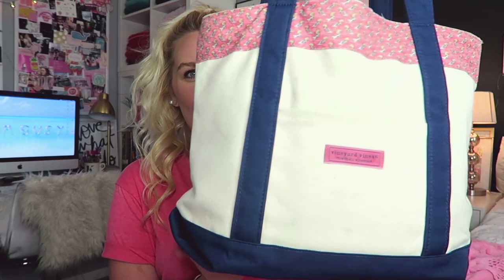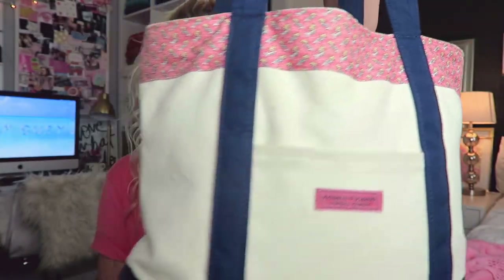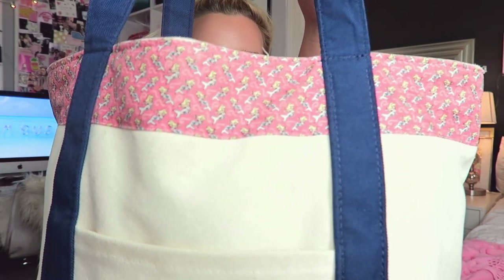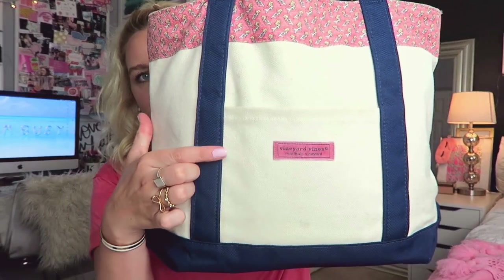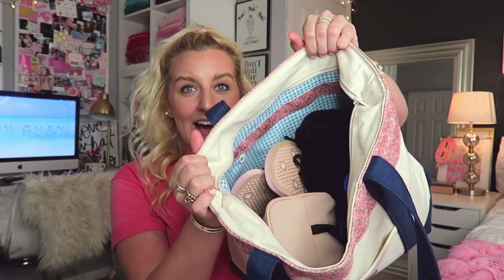Let's just get right into the video. Here is a close-up of the bag — it is one of their classic totes, it's like a bigger bag. I have the mini version but this is the full size. It has little mermaids on the top and a little logo. In this pocket I usually throw my keys and my phone, and I keep my gym pass in here.